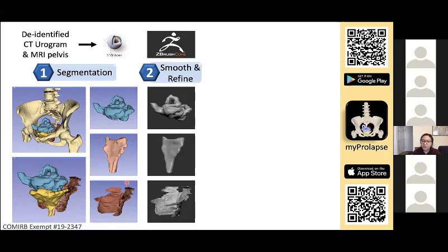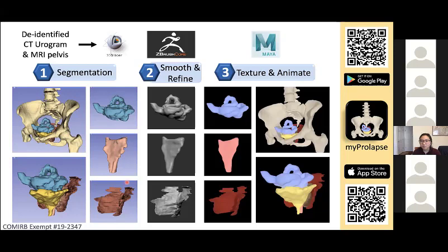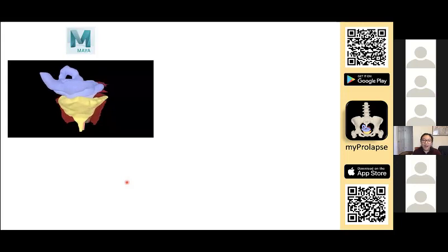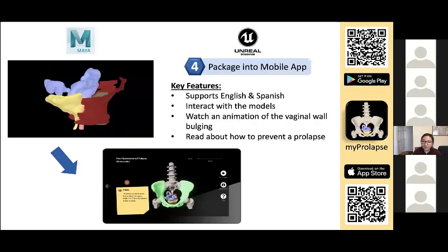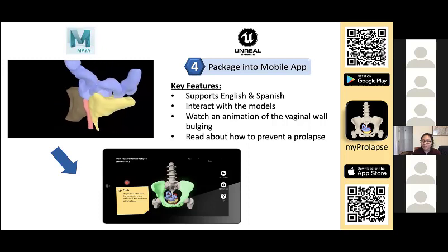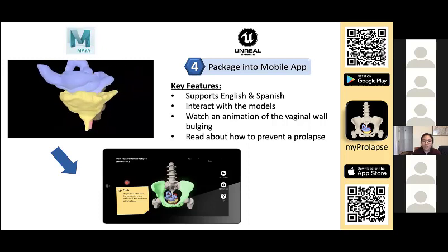The models were then smoothed and refined in ZBrush Core, and afterwards the smoothed models were textured and animated in Maya. We took the animation made in Maya and incorporated everything into Unreal Engine 4, which is a game engine — if you've ever heard of the popular game Fortnite, it was created using Unreal Engine. The app currently supports both English and Spanish, and you can rotate, zoom, and pan the model. As an extra bonus, we also included tips on how to prevent a prolapse.